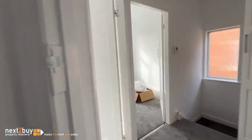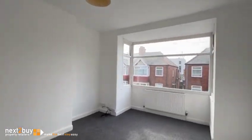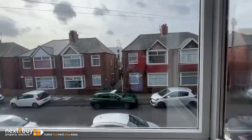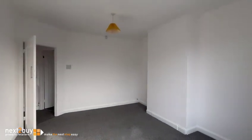Back through the lounge, and we have bedroom number one, which lies to the front. As you can see, it's been freshly painted and decorated with new carpets throughout.